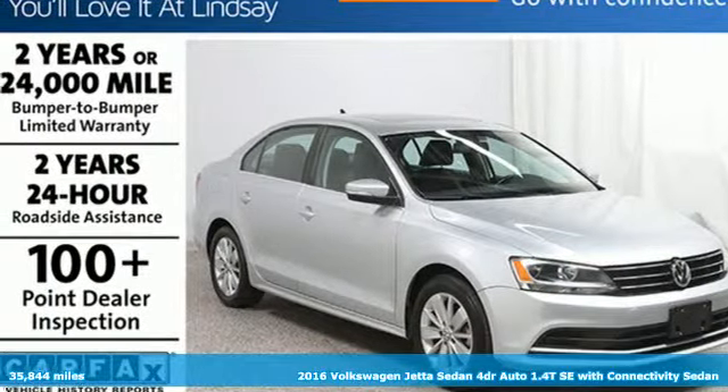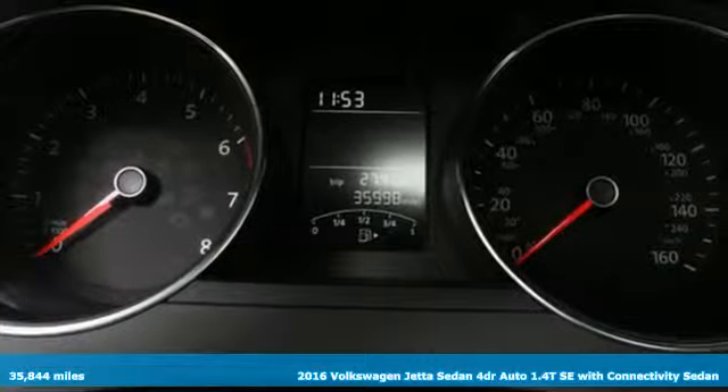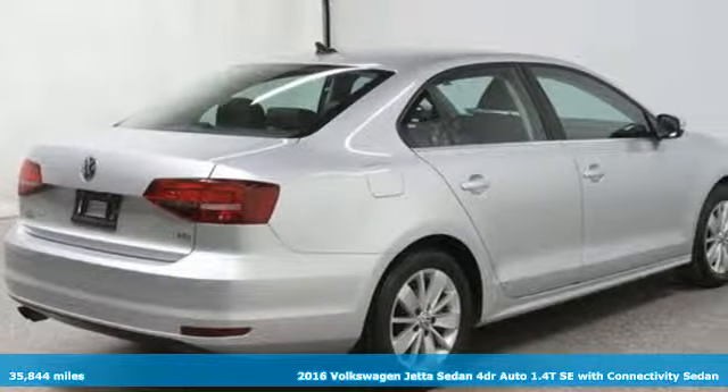Here's a 2016 Volkswagen Jetta sedan. Inspiring to look at and even more fun to drive, Jetta shifts your expectations into a higher gear.